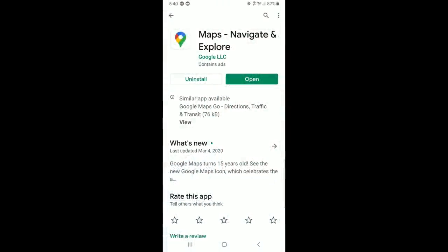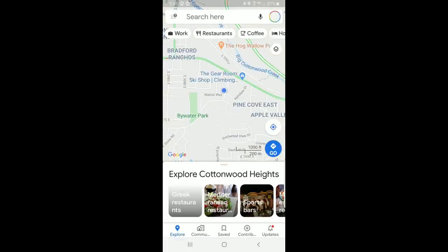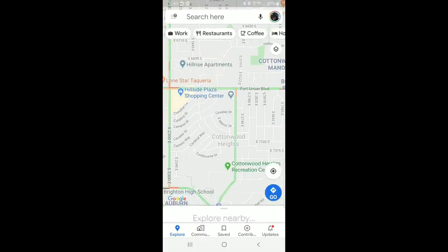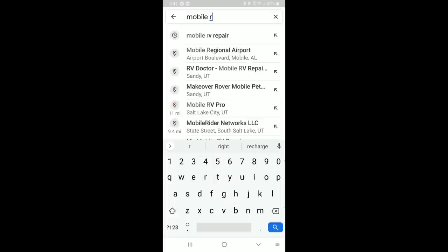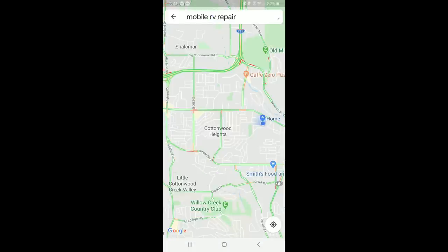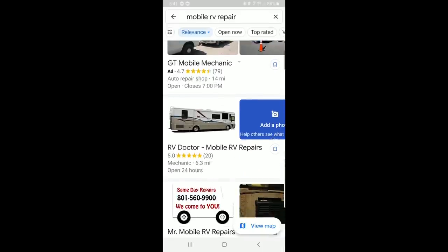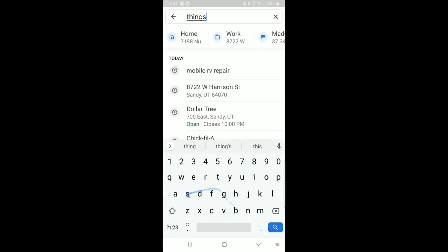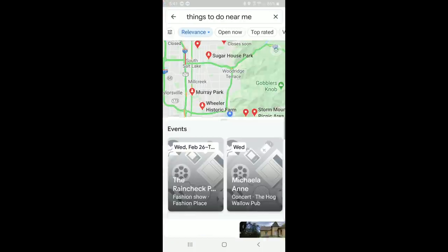Now speaking of maps, we use the free Google Maps for not only driving directions, but also to find interesting things to see and do along the way. We use it for driving directions, finding points of interest, locating businesses and determining their hours, and much more. We've even used it to find a mobile RV tech when we broke down on the side of the road. Google Maps is terrific for finding things nearby to see and do as you travel.